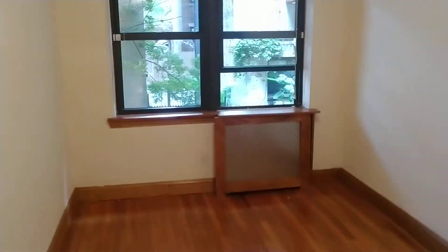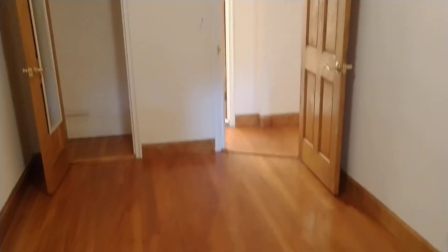And the bedroom, as you can see, is queen-sized. And there's another closet here in the bedroom.